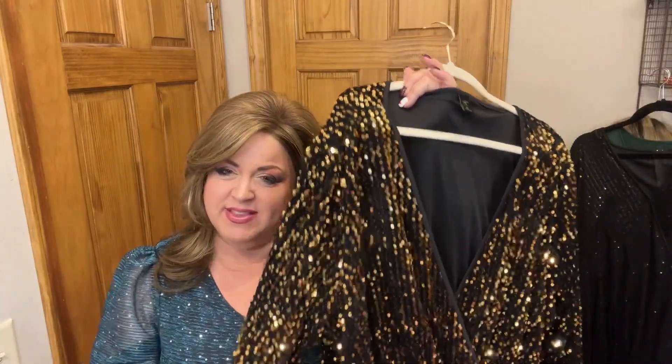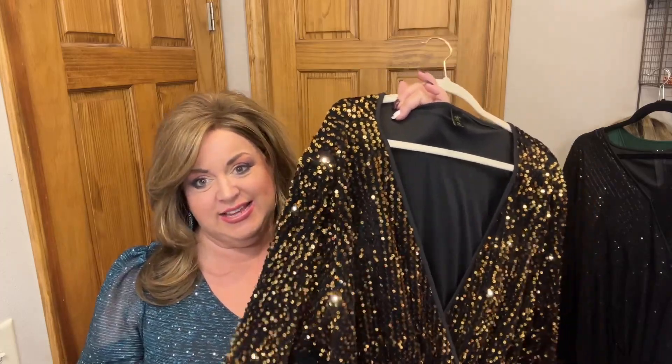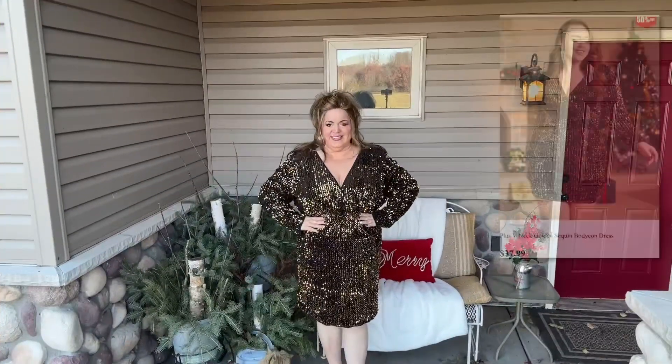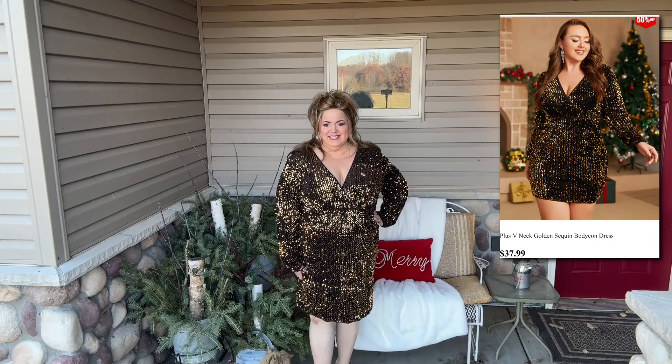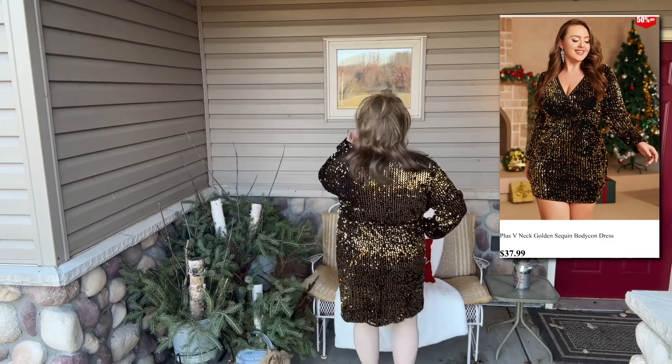This next dress is the golden sequined bodycon midi dress. I sized up in this because I didn't want it to be too tight or too short. At $37.99 I think this is such a great value — a really pretty and fun dress for New Year's Eve.